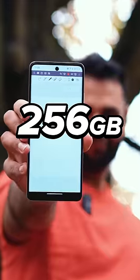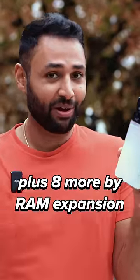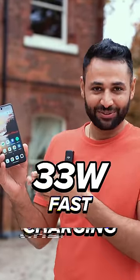There's a 5G model, there's 256 gigabytes of storage by default, and then 8 gigs of RAM plus 8 more by RAM expansion. And then there is a 5,010 milliamp hour battery and 33 watt fast charging. This is a two-day lasting phone.